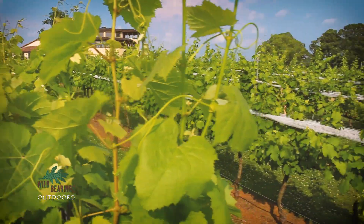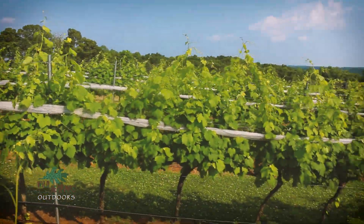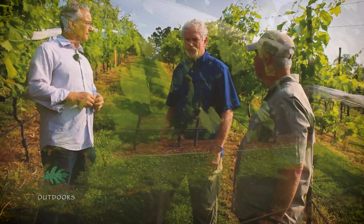Walking through 16-plus acres of vines here at Montaluce has been really interesting, but I'd like to make a suggestion — let's go get on the Etowah River and see if we can catch some fish. Let's go fish.